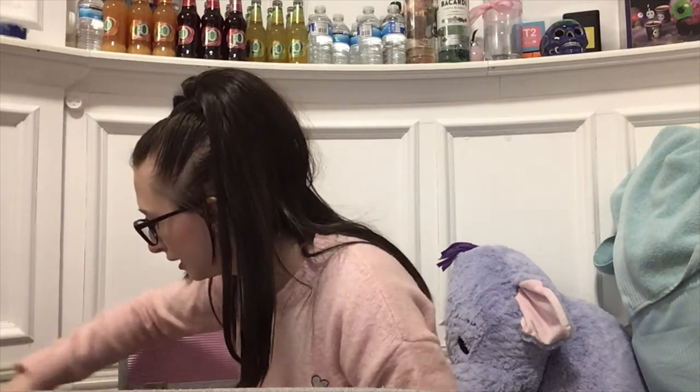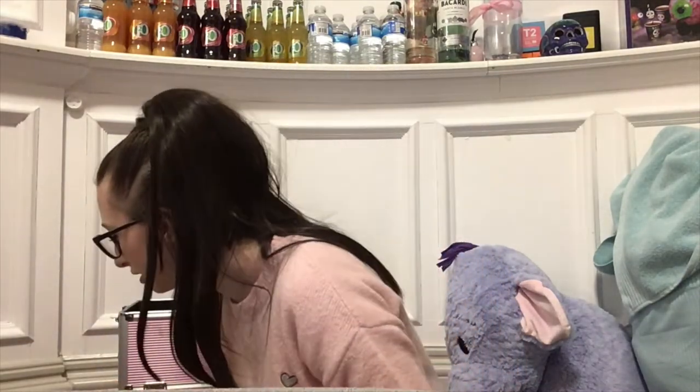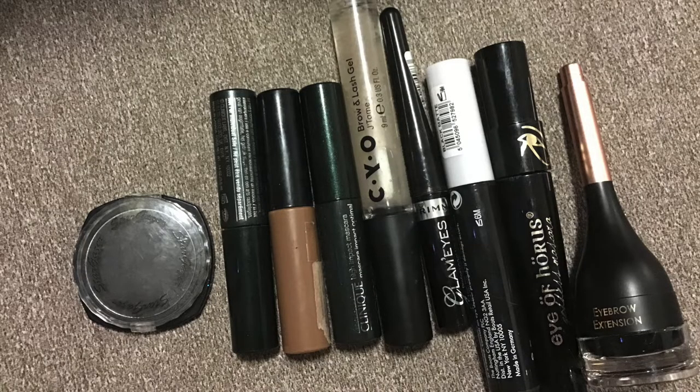Moving into the next section, I have a little collection of eyeliners — one from Natural Collection and one from Rimmel London. I have a load of mascaras; my favorite is Clinique, and I also have a clear brow and mascara gel. Then I have a brow gel from MUA Makeup Academy — it's all worn off because I've had it such a long time and it's really running out, so I need to get some more.